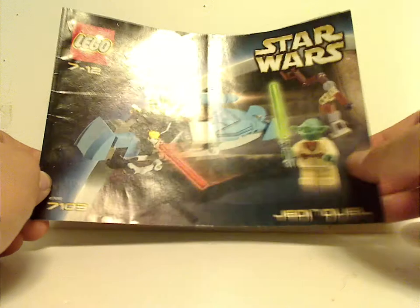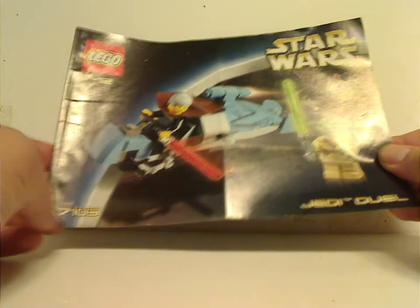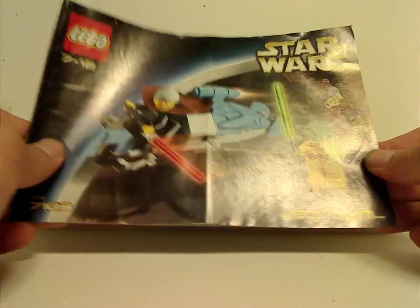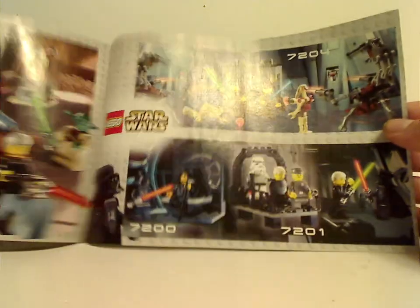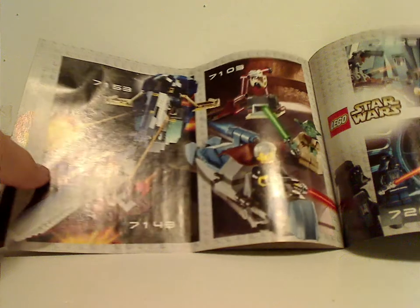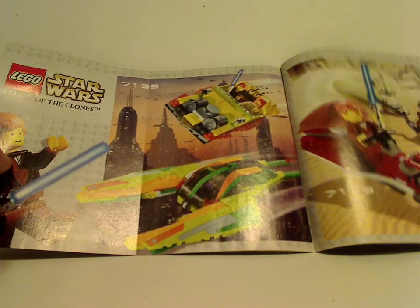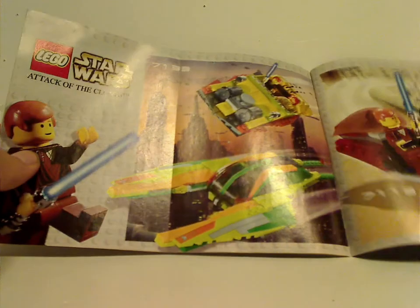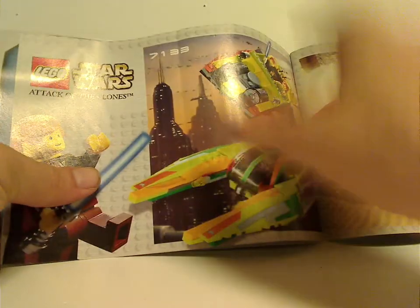The only entry for booklet/box is for Jedi Duel — you see a picture of the set in action, set number 7103. On the back there's an ad for the old-time website, ads for the Jedi Defense 1 and 2 and Final Duel 1 and 2 sets, then an ad for the Jango Fett Slave I — which we've never gotten a remake of ever — and then Tusken Raider Encounter and the Bounty Hunter Pursuit set, which is a very neat set that we've also never gotten a remake version of.